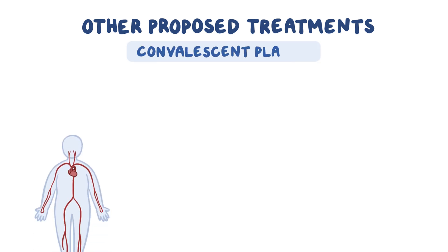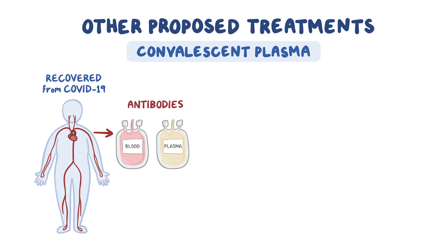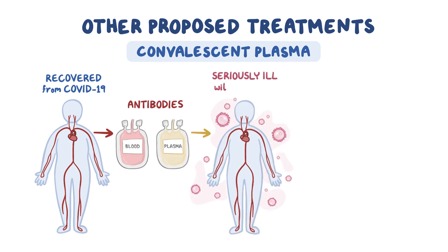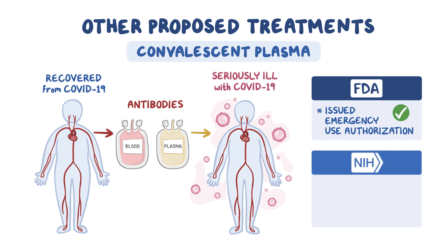There have been a number of other proposed treatments, such as injecting convalescent plasma from people who have recovered from COVID-19 and likely have antibodies against the virus into patients who are seriously ill with the disease. While the FDA has issued emergency use authorization for convalescent plasma, the National Institute of Health Panel indicates there hasn't been sufficient evidence in clinical trials to show that this treatment helps or harms patients, and they do not recommend its routine use.